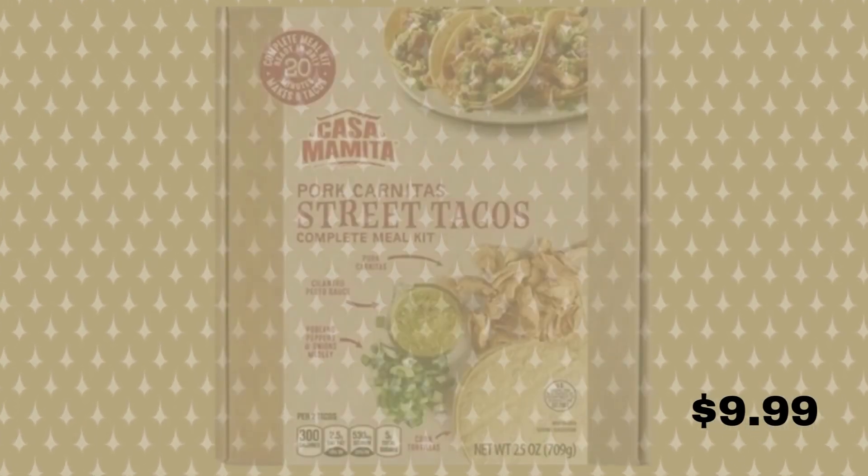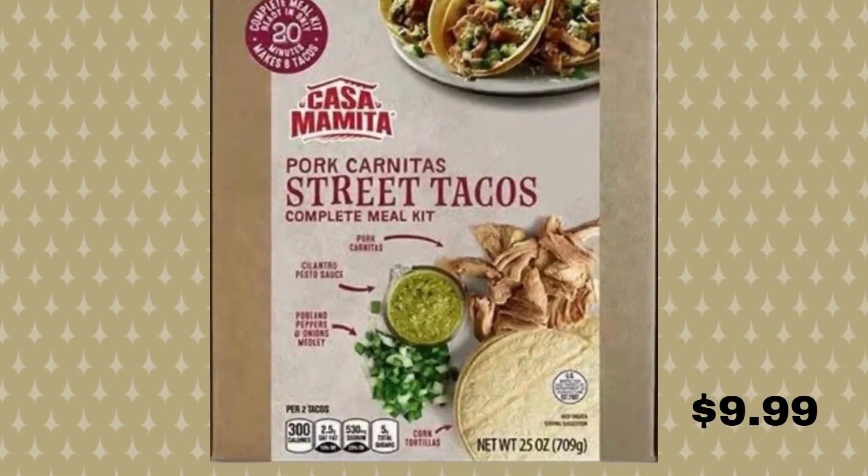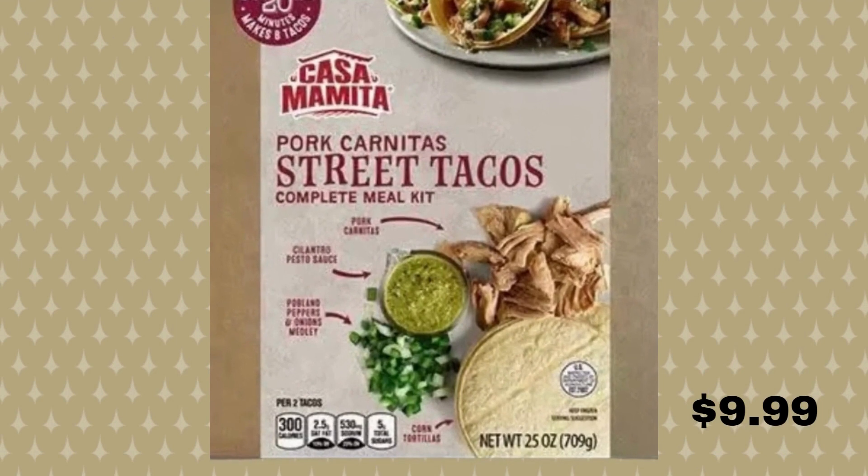Up next, we have the street taco meal kit. It comes frozen as a kit that you can assemble once thawed and cook. It comes with cilantro, pesto sauce, peppers, onions, and of course the meat that will make your mouth water. The street taco meal also comes with crispy fried fish or chipotle shrimp, so you can grab one of each to try them all. And this one is only $9.99.